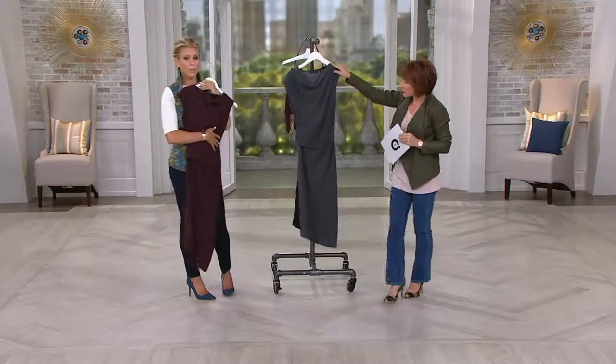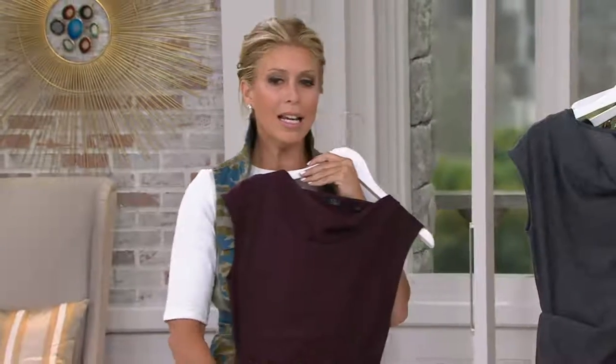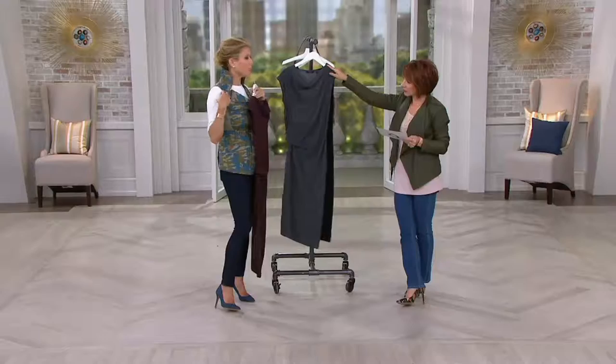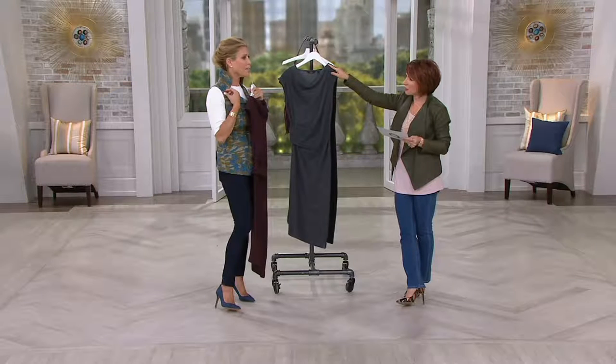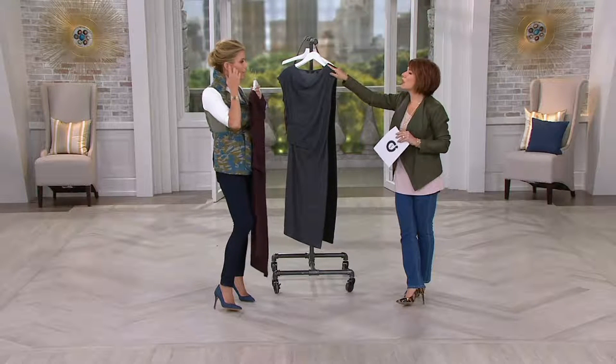This is literally a dress you could wear from day to night — with flats starting the day, to heels at night. It is a sweatshirt dress. It has a little cap sleeve, lingerie loops, and sort of a cowl neck.